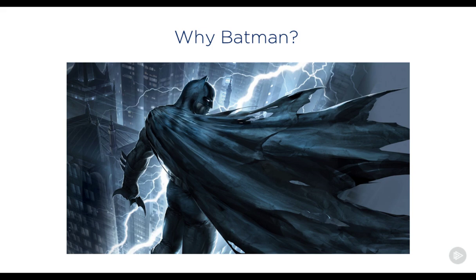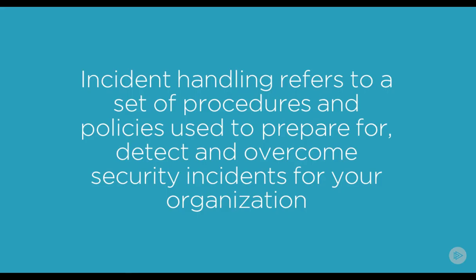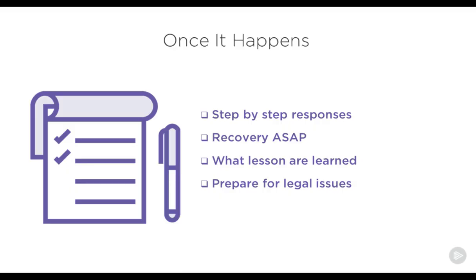And we have those plans to help us with incidences. When we talk about an incident, we're talking about handling those incidences — basically a set of procedures and policies that we can use to prepare for, detect, and overcome security incidences within your organization. Our overall goals are that once an incident happens, these steps should help us have a step-by-step response so we don't miss any steps, recover as quickly as possible, and take what we learn from an incident and apply it so we can use it in the future.